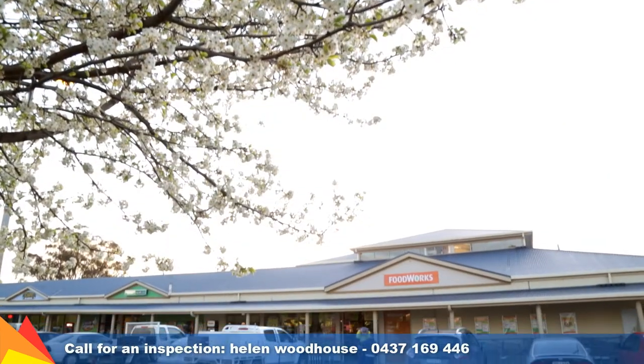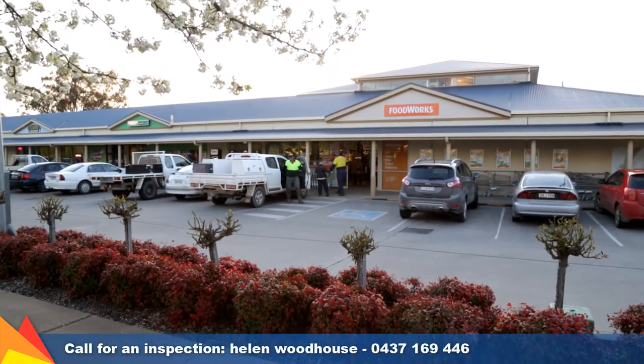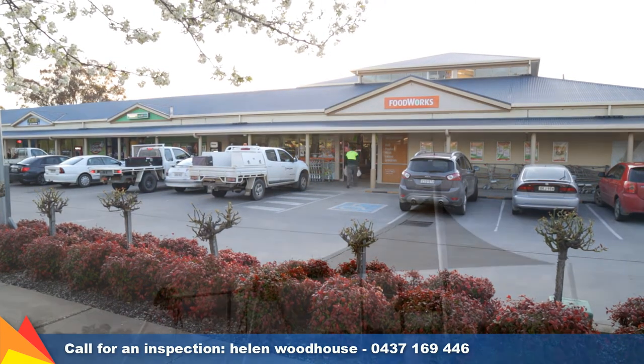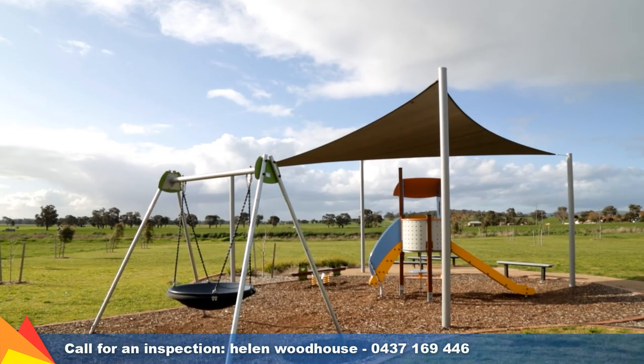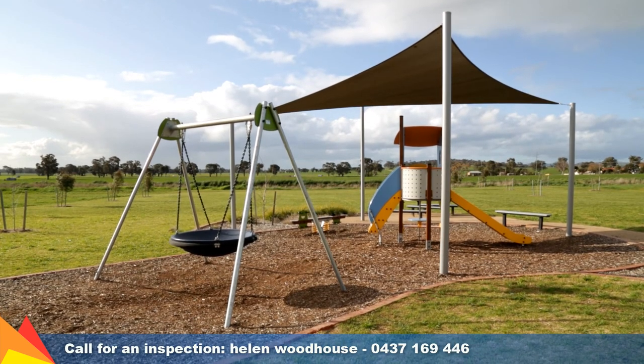Enjoy a lifestyle just two kilometres from the neighbourhood shopping centre, which includes a supermarket, medical centre, news agents, post office and more. You will have peace of mind with a preschool, primary school, childcare centre and children's park right at your doorstep.